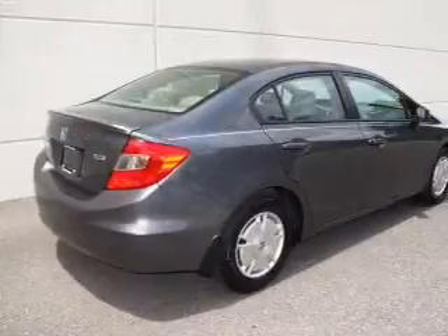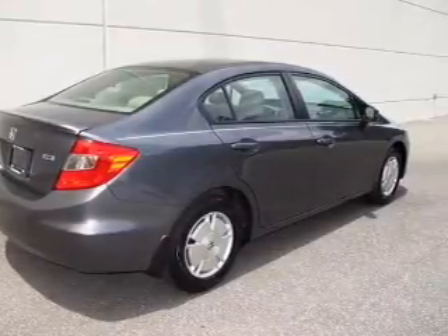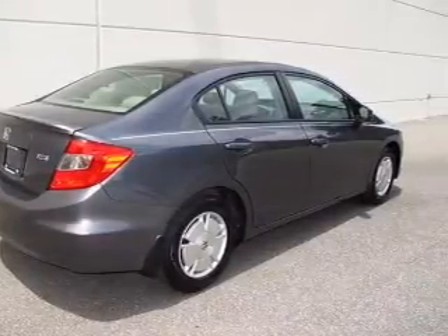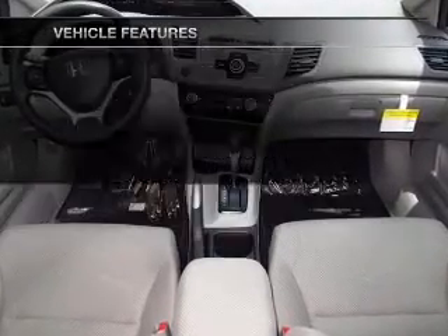Stand out from the crowd with premium wheels. You will appreciate the safety feature of anti-lock brakes, and memory settings make for a more comfortable ride. Plus, enjoy these notable features that are included in this vehicle.